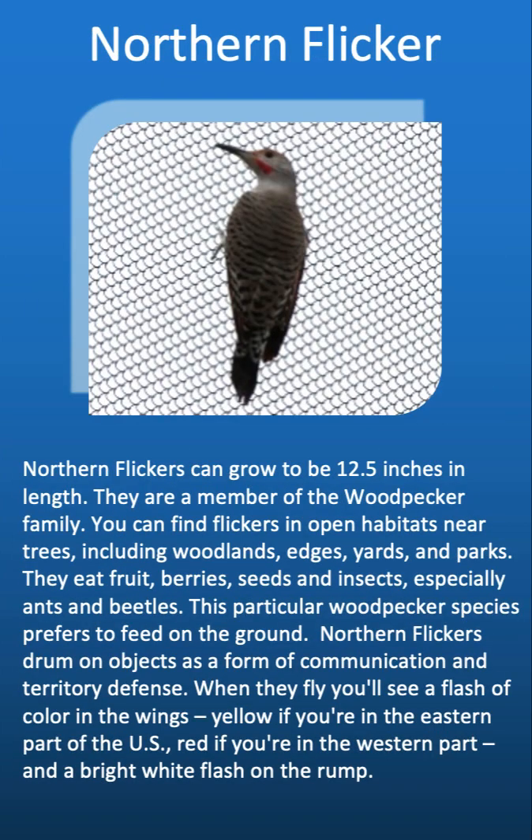Northern flickers can grow to be 12.5 inches in length and are a member of the woodpecker family. You can find flickers in open habitats near trees, including woodlands, edges, yards, and parks. They eat fruit, berries, seeds, and insects — especially ants and beetles — and this species prefers to feed on the ground. Northern flickers drum on objects as a form of communication and territory defense. When they fly, you'll see a flash of color in the wings: yellow if in the eastern U.S., red if in the western part, and a bright white flash on the rump.